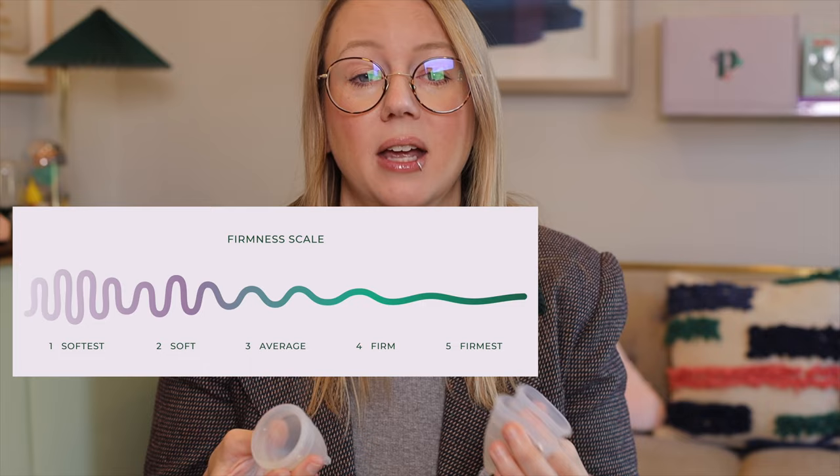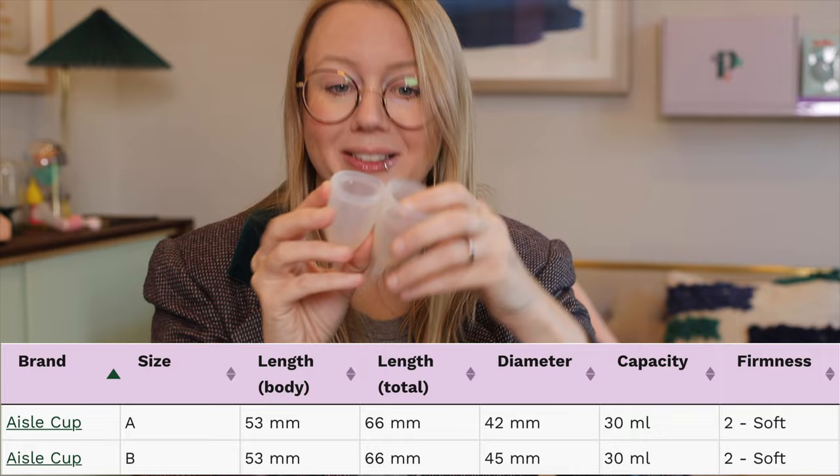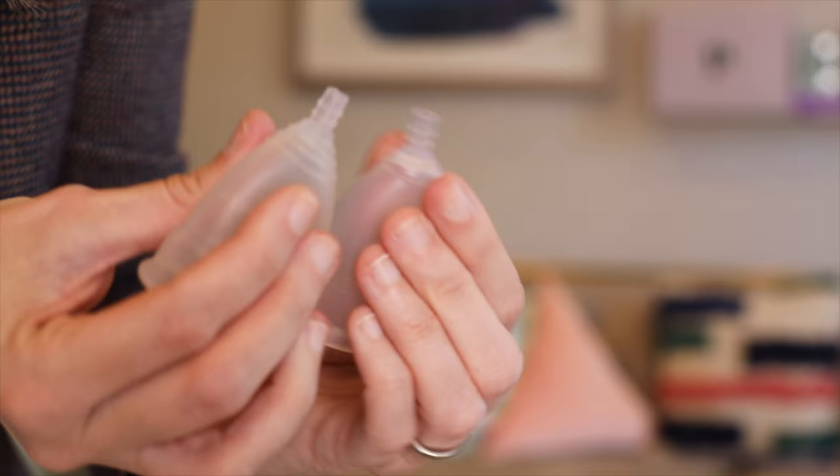Firmness wise, Diva cups are actually pretty average — I rate it a three on my firmness scale, so right in the middle, not too soft, not too firm. Some people still find it a little firm, which is why we move on to the next cup. This is the Aisle cup, also sold as Life Cup, and it comes in two sizes, A and B. It is a softer version than Diva Cup, still very long — kind of a generic version of Diva with the same hollow stem. So if you found the Diva Cup too firm but otherwise liked it, this is slightly softer.